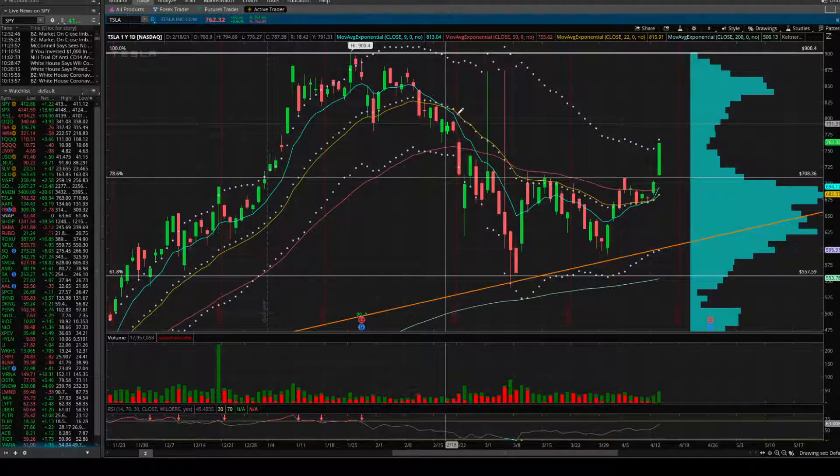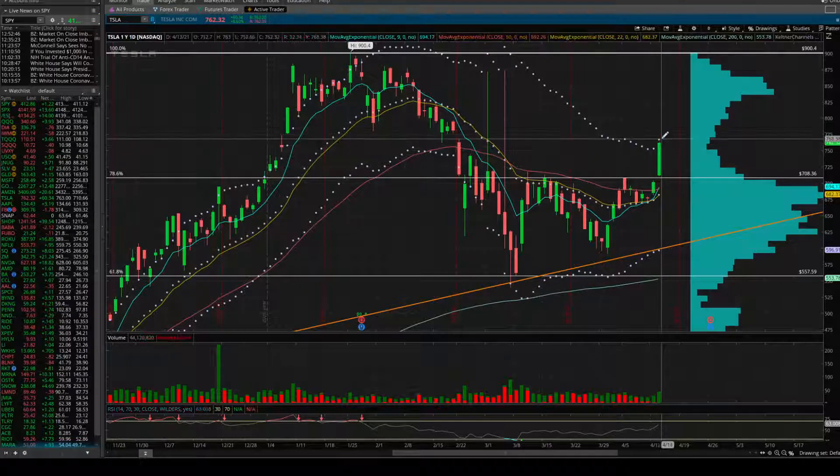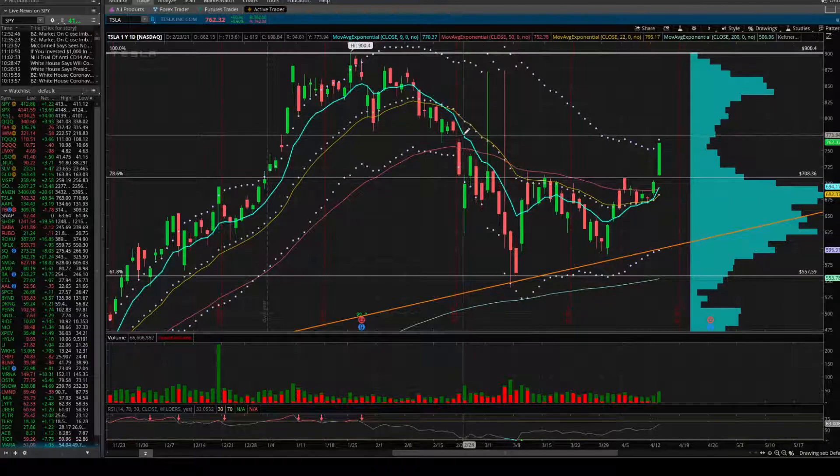Also, when Tesla made the move down in February, we do have this gap. We're still going to look to fill the rest of that gap tomorrow, which we could do pretty quickly. The gap starts at 777 down to 768, and we closed today at 762. So if we move up through there, we'd like to fill that window, fill that gap up higher.